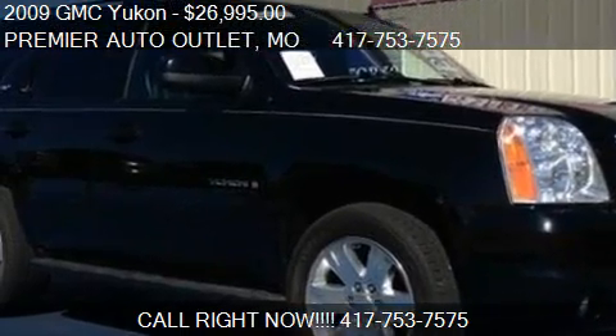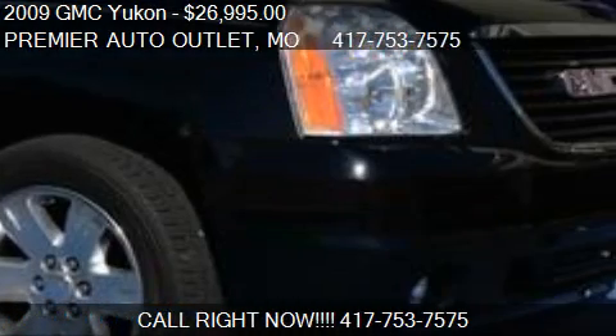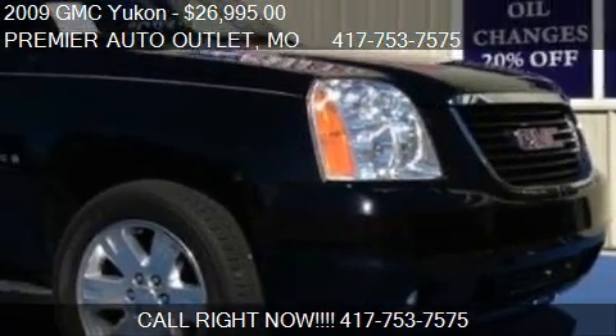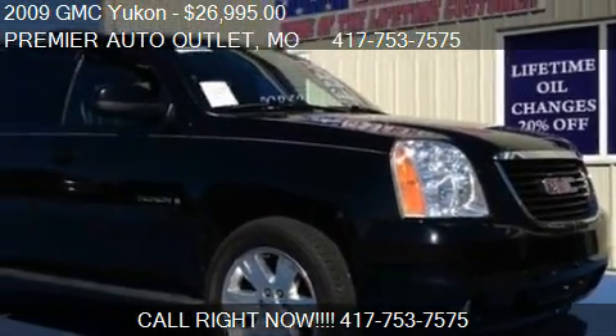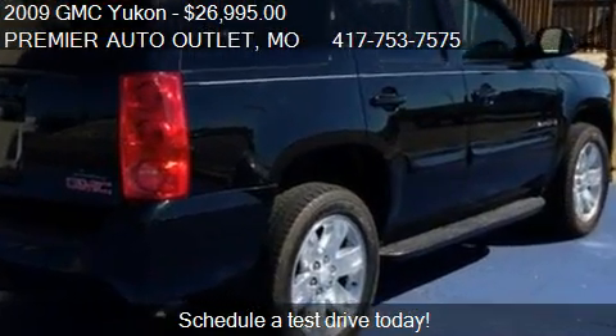This 2009 GMC Yukon is offered by Premier Auto Outlet, priced at $26,995. This Yukon is ready to sell.